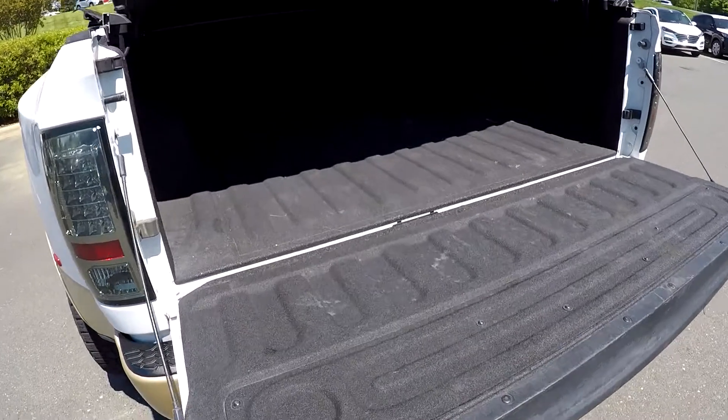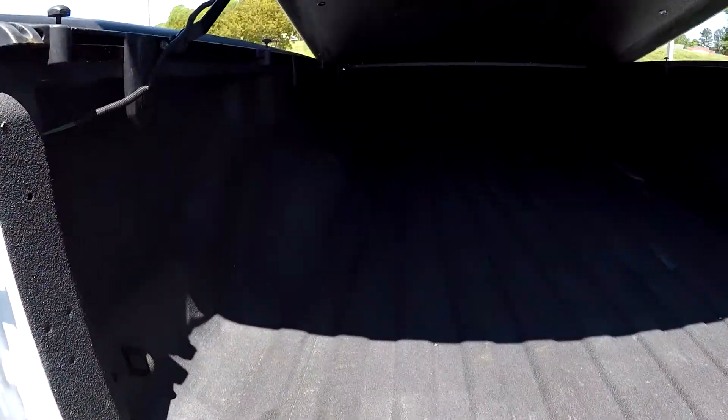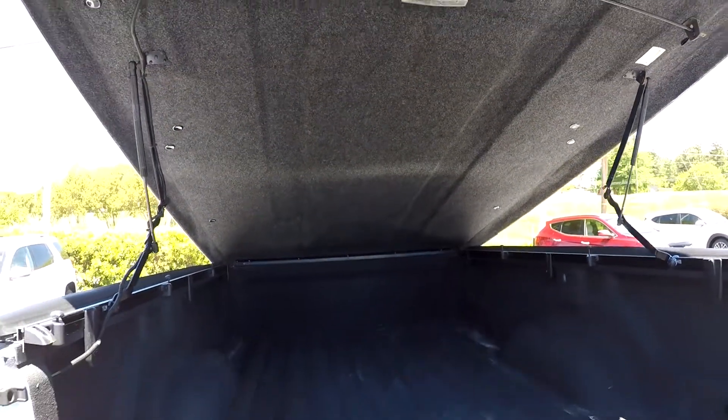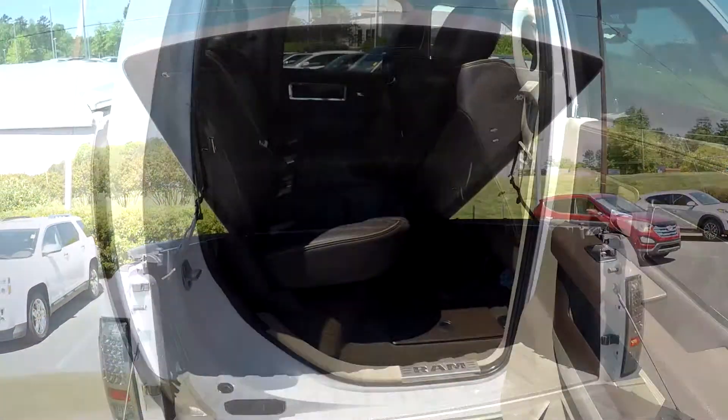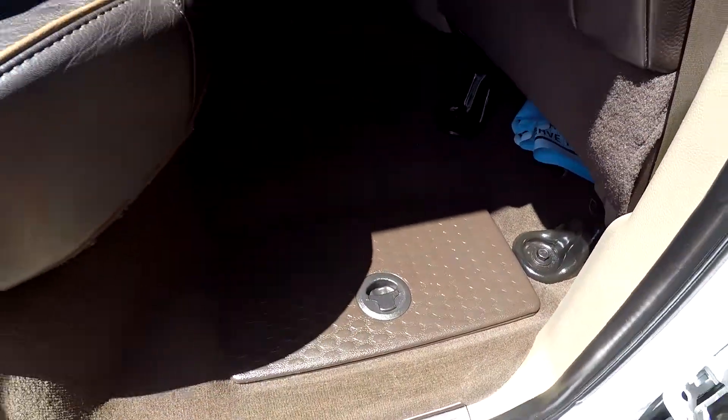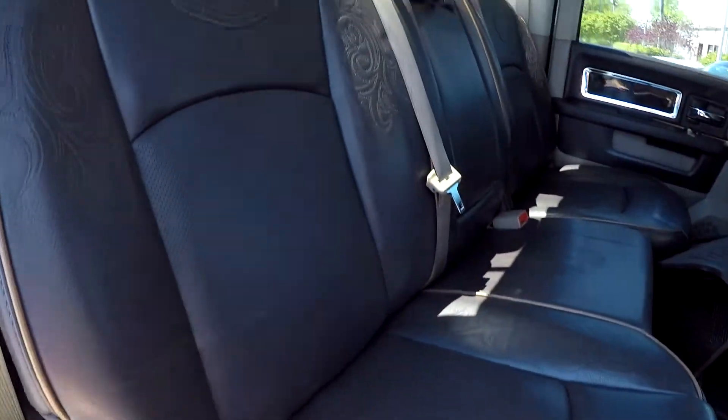We've dropped the tailgate down on this full eight-foot bed. It does come equipped with a spray-in liner, and everything looks to be nice and watertight. Coming in from the passenger side, you get some additional storage boxes on either side in the floor there.